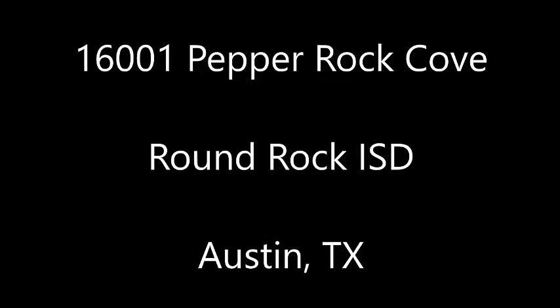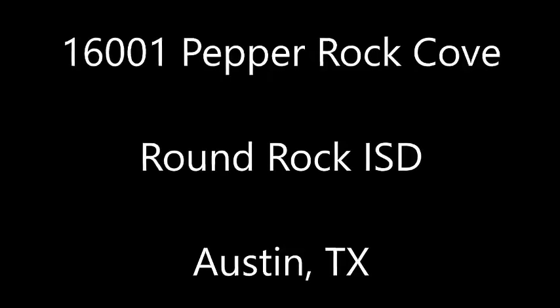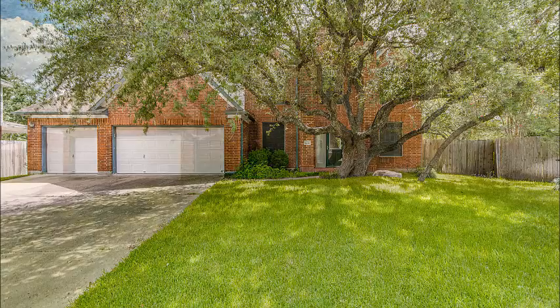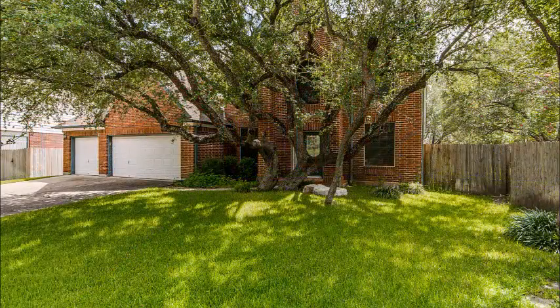Remax. 16001 Pepper Rock Cove is in the Round Rock School District in Austin, Texas. It's tucked away at the back of this lovely cul-de-sac, with wonderful shade trees and a great big three-car garage, which you probably always wanted.